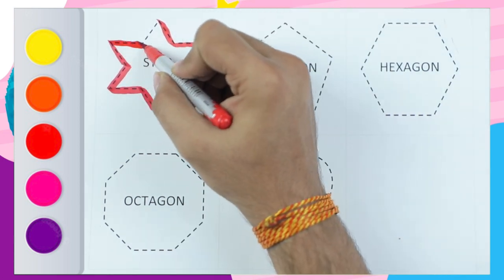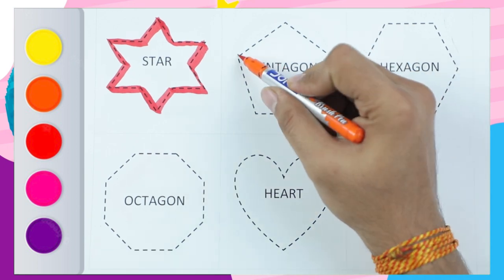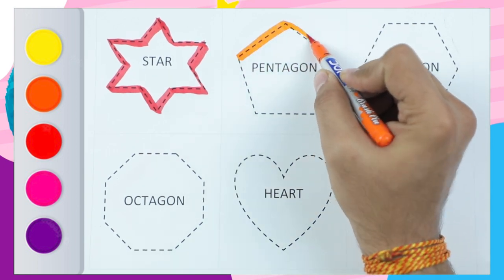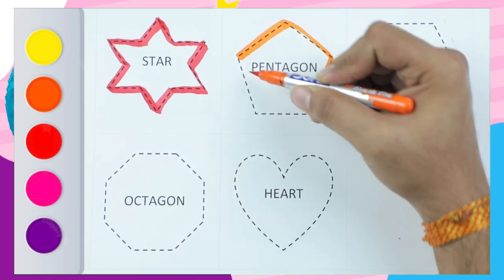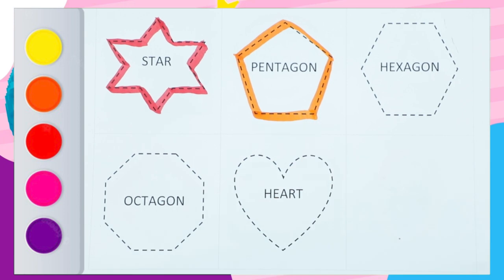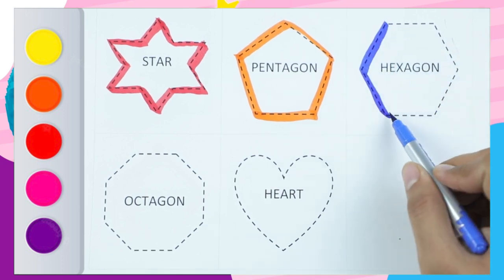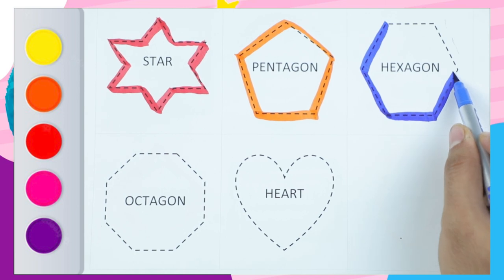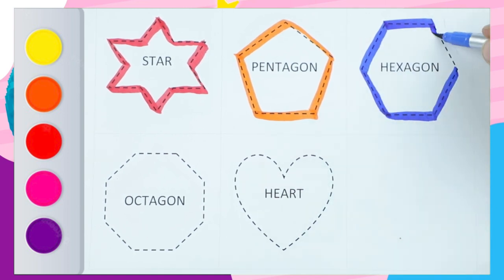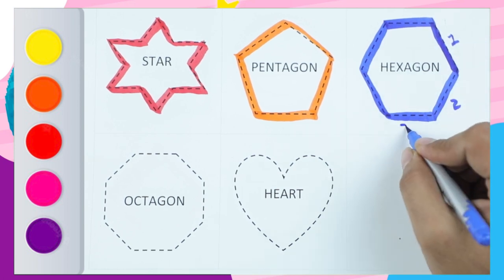Red color star. Now, orange color pentagon — it's a pentagon, with five lines. Next is the blue color hexagon. A hexagon has six sides: one side, two sides, three sides...